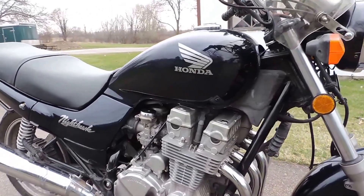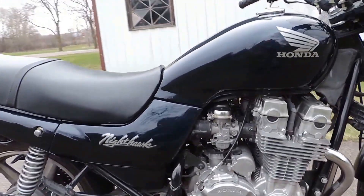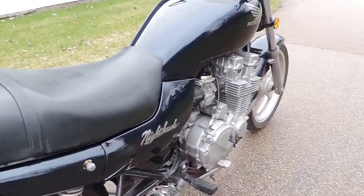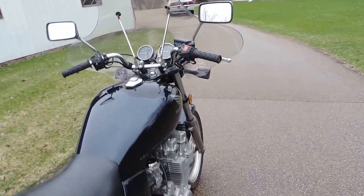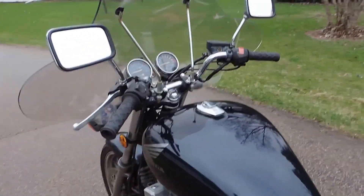Recently the carburetors have been flushed out. It has received an oil and filter change. Good tires on there, a newer AGM battery, the chain and sprockets have been replaced, the front brake system has been flushed out, and all of the lights are working great.